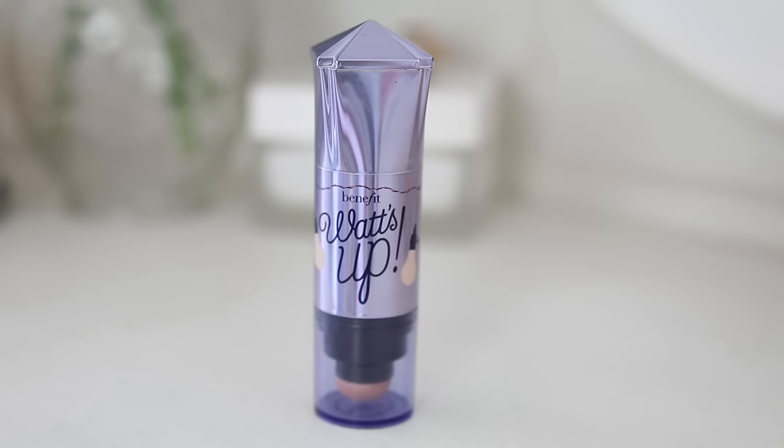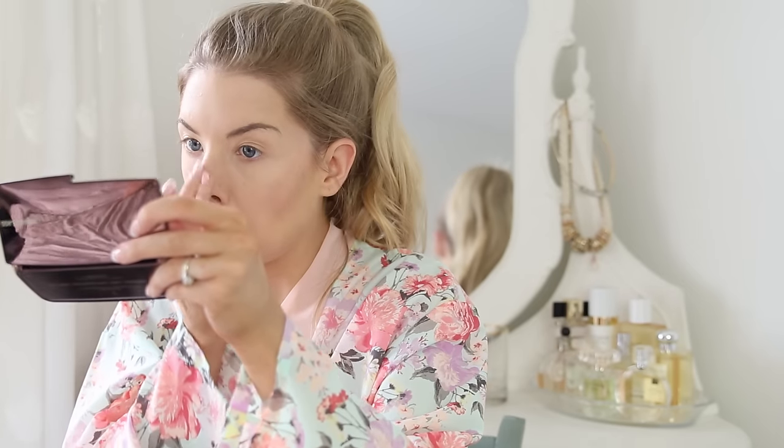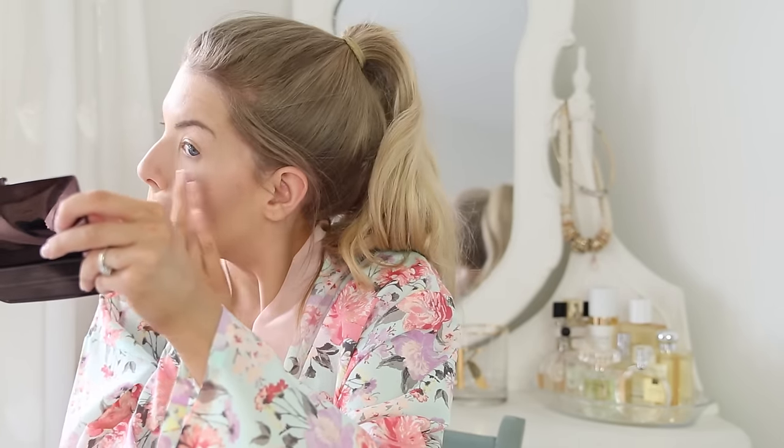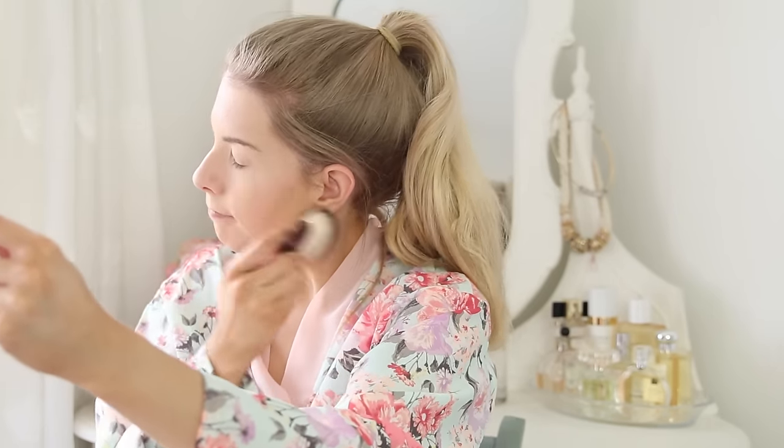Next I highlighted my cheeks with Benefit's What's Up highlighter - this is so so pretty and such a lovely iridescent colour. I just applied it to my cheekbones, my nose, and my cupid's bow. And finally for my face I used the Ambient Lighting Palette by Hourglass to give my skin a real glow.